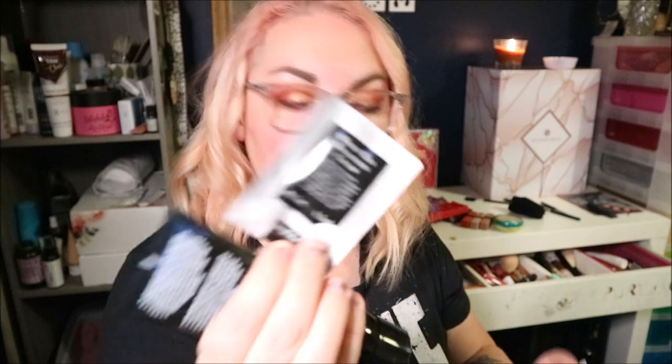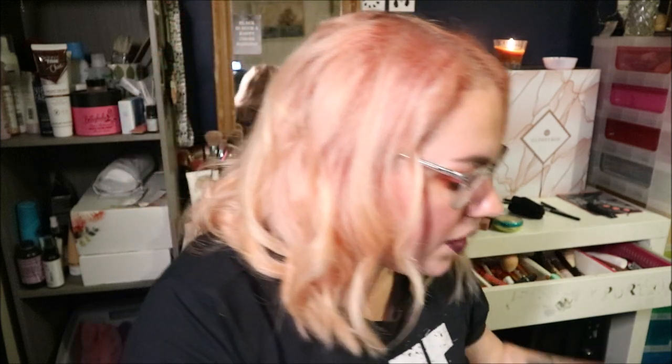So it's a big 100ml black peel-off mask, and there's a little sample of something else they do in there too, which is nice. I will give that a go — I might do a video of that with my mum, because you guys like to see my mum overreact at masks being peeled off her face, so that will be fun.